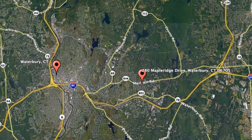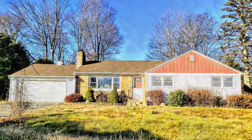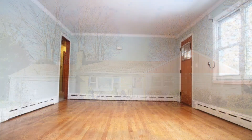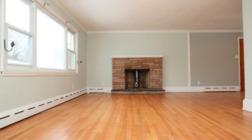Check out this available property: 280 Maple Ridge Drive, Waterbury, Connecticut. This is a darling six-bedroom property. As you head inside, you step right into the sunny living room with beautiful hardwood flooring, oodles of space for plenty of seating options, and a large picture window that streams in plenty of natural light.